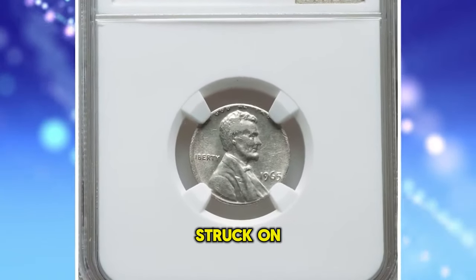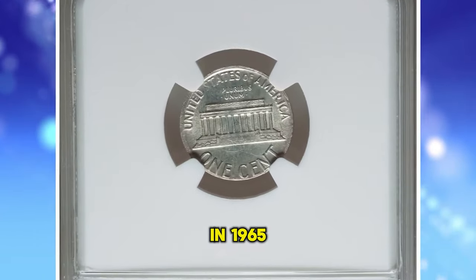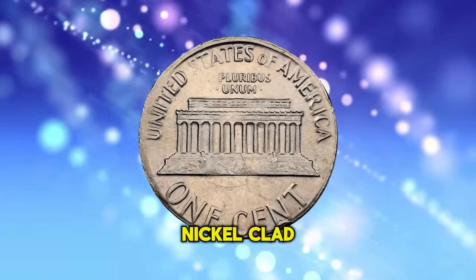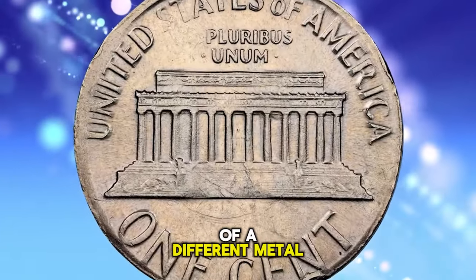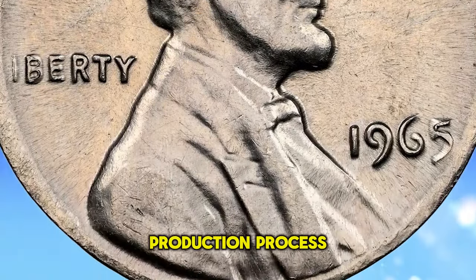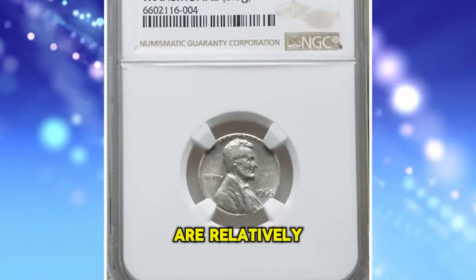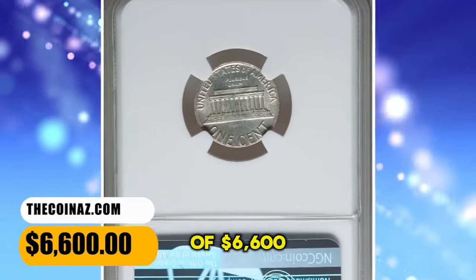1965 Lincoln Cent struck on a silver dime blank — another transitional error made by the U.S. Mint. In 1965, the United States Mint transitioned from using 90% silver in dimes, quarters, and half dollars to a copper-nickel clad composition. The planchets for the new clad coins were of a different metal content than the silver planchets. However, some silver planchets remained in the production process and were accidentally used to strike Roosevelt Dimes and even Lincoln Cents, as in this case. These transitional errors are relatively rare and are sought after by collectors. This rare error coin fetched a sum of $6,600.